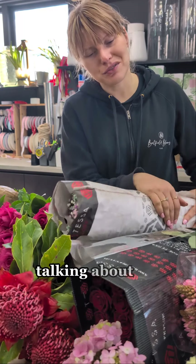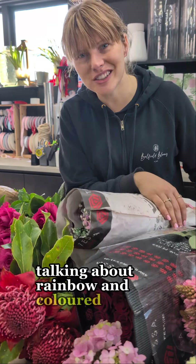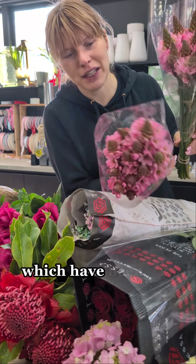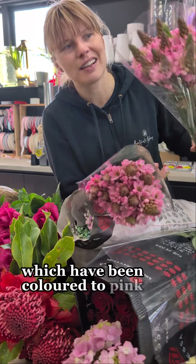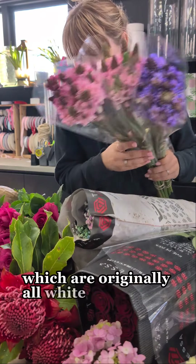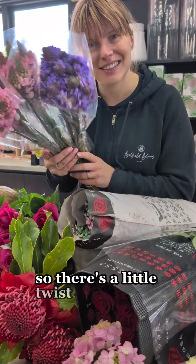Speaking of rainbow and colored flowers, I have tinteres which have been colored to pink and purple — they are originally all white — so there's a little twist with those.